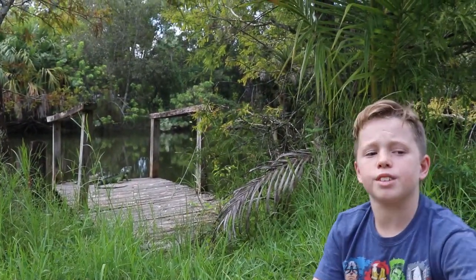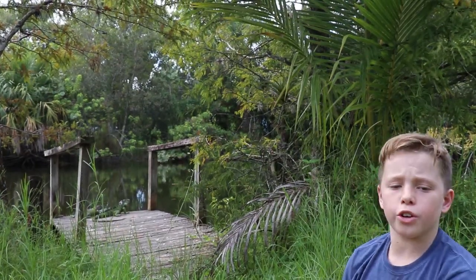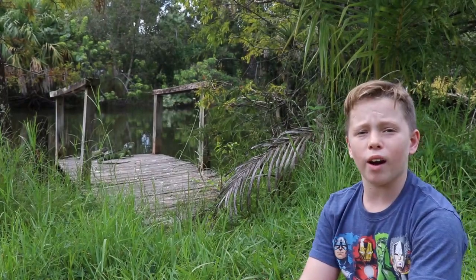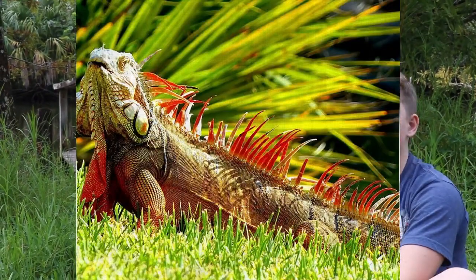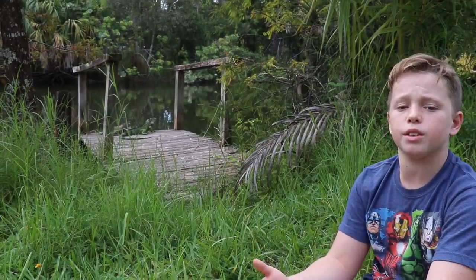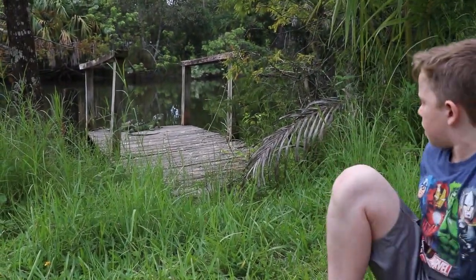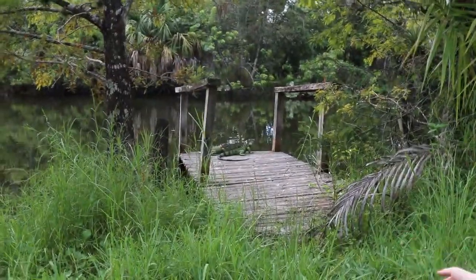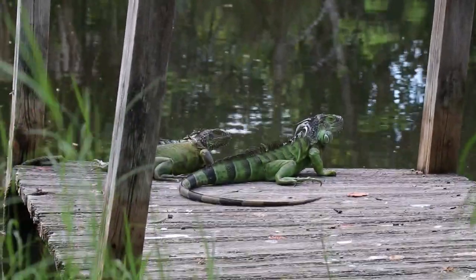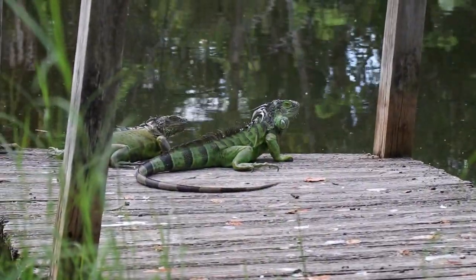Green iguanas actually go through color changes throughout their life. During mating season the males will sometimes get a bright orange, kind of reddish color, and the females usually stay a greenish color, but they can change a little bit. You can see on the male right there — he has a really thick black banding around his tail.